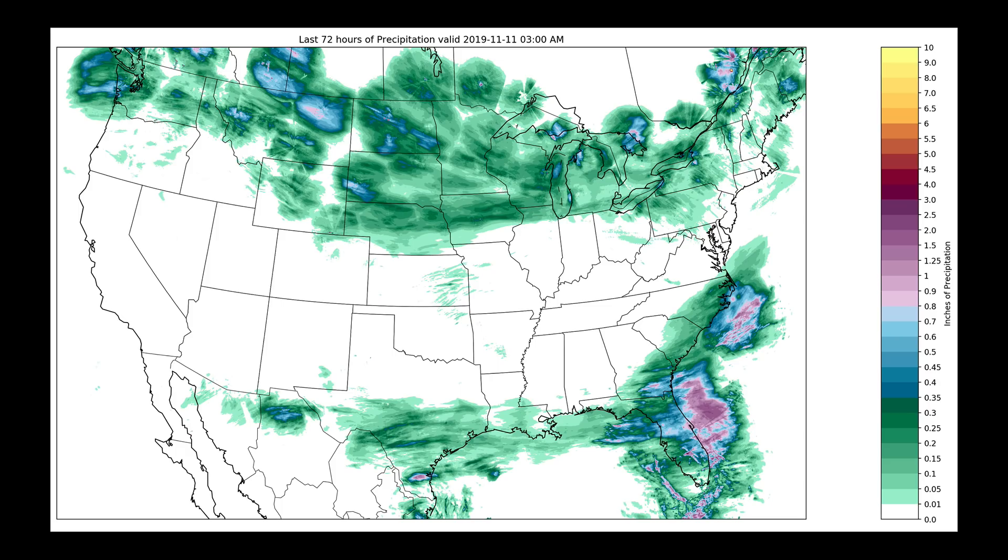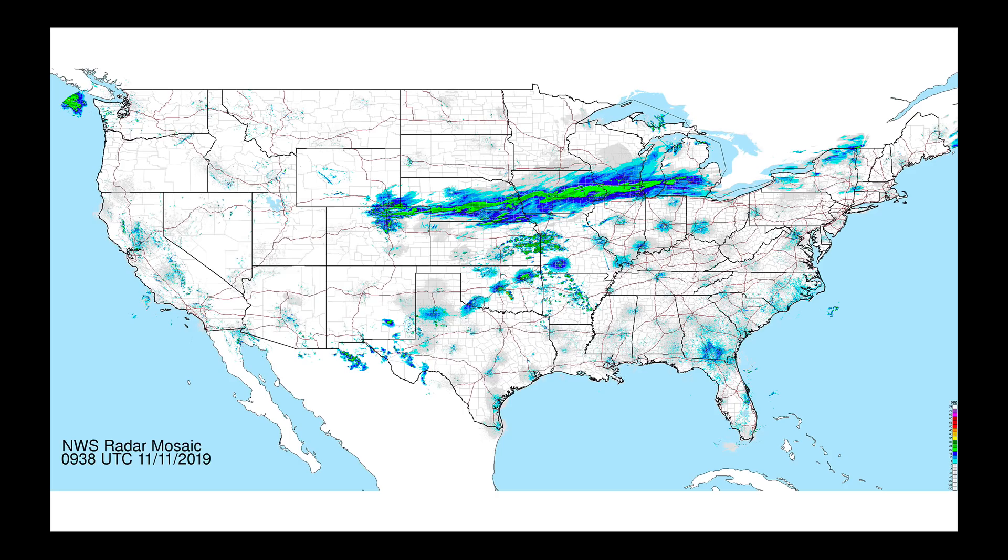Looking just at the last 72 hours, we had one system kind of exit early at the end of last week — early weekend — bringing some rain down here to the southeast. But it's been a relatively pleasant weekend for a lot of us. In fact, Saturday and Sunday saw the buildup of some warmer conditions in the central United States. But now what we see here is the position of the front bringing in some light snow in the overnight hours.